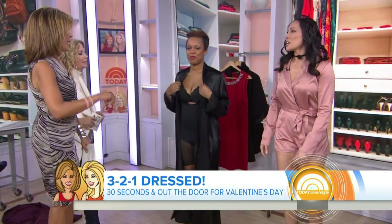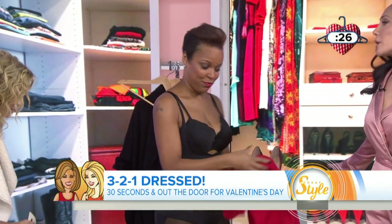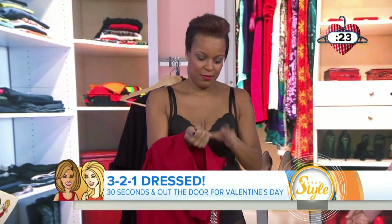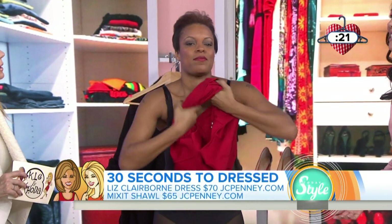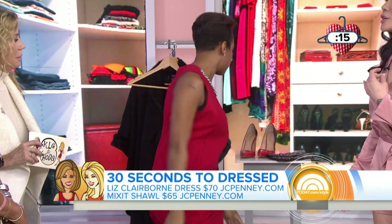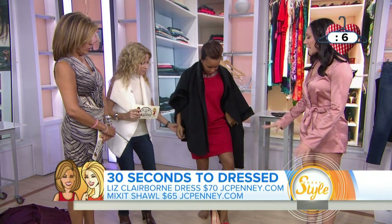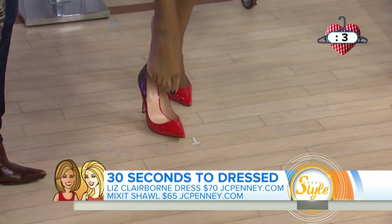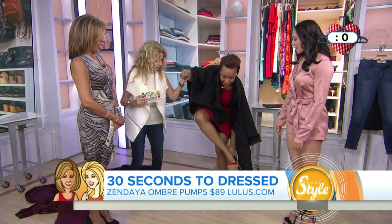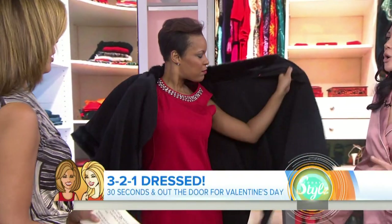Kiana, are you ready? 30 on the clock for Kiana. Kiana is our lady in red because it's Valentine's Day, so we've got to wear red. This is a great Liz Claiborne sheath from JC Penney. It's got this built-in bling, so you don't even need any jewelry. A nice shawl from Mix-It with the faux fur, also from JC Penney. I love matchy-matchy these days, so I found her these great ombre pumps from Lulu's. And she is our dressy, dazzling diva. That looks beautiful — isn't this so elegant? And you would never know it's all so affordable.